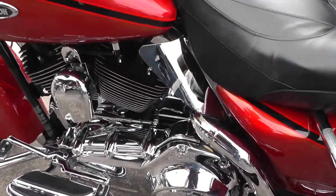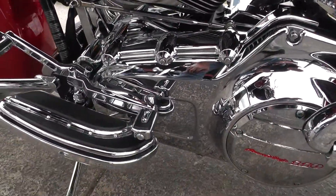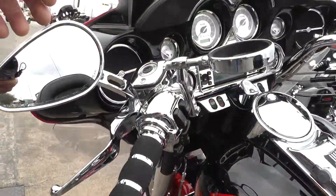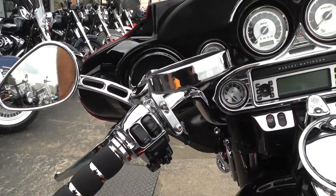Chrome inner primary cover — that is a cover. Billet-style shifter pegs. Mirror posts. She's a dandy.